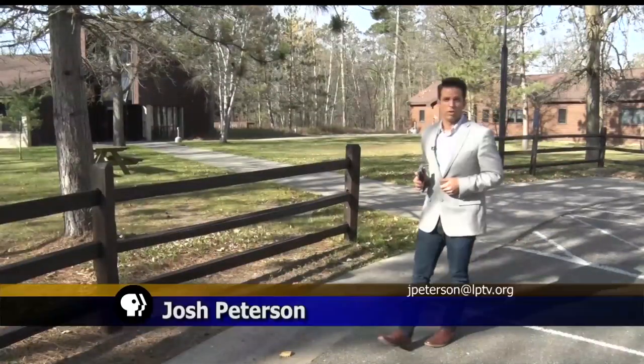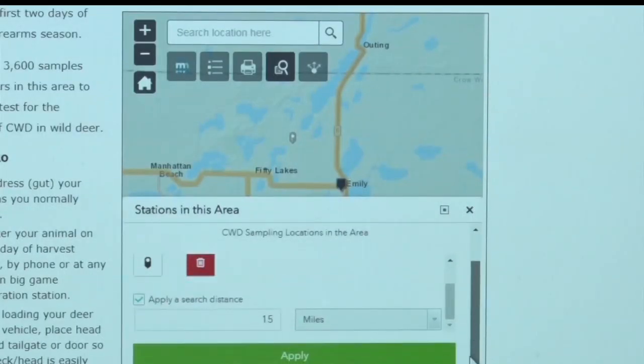To help raise more awareness about chronic wasting disease, the Minnesota DNR launched a new mobile-friendly web page so that hunters, no matter what their region, can find a testing location for their deer.